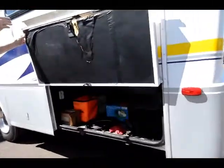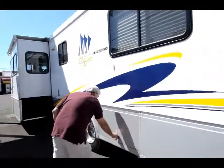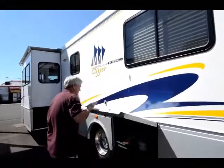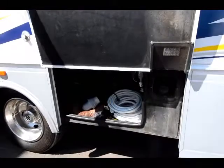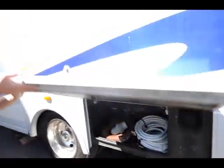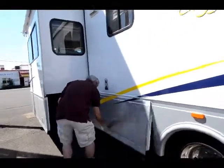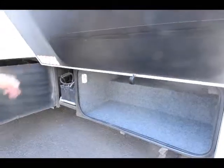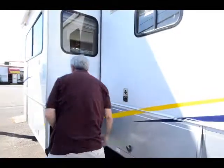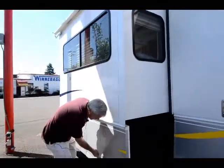Storage everywhere. Comes with all these supplies. Your sewer dump — all enclosed. More storage. Your house batteries are over here; they're on a slide-out tray. Real easy to fill water. And the storage compartments come out with the slides so you don't have to bang your head to get into them.